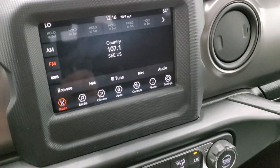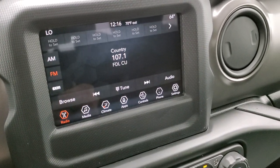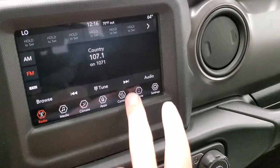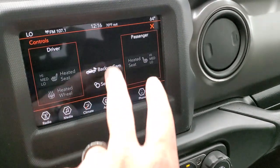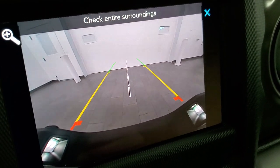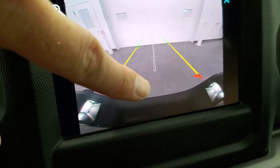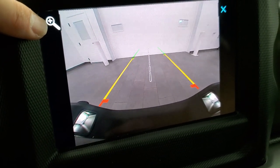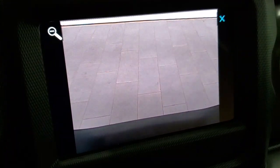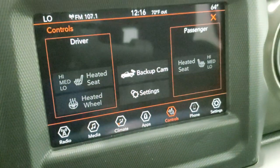This one has the 7-inch Uconnect 4C radio with AM/FM and Sirius XM radio capabilities. This is also where your backup camera shows up, and that's an HD backup camera so everything is super crystal clear. Those are dynamic grid lines — that centerline lines up with your receiver hitch. And when you get right up to your boat, camper, or trailer, you press the plus button and it'll zoom in right over that hitch so you can get hooked up to your boat, camper, or trailer the first time, every time.